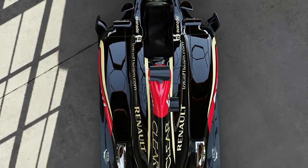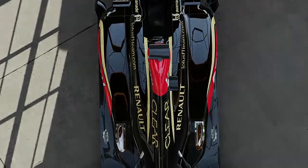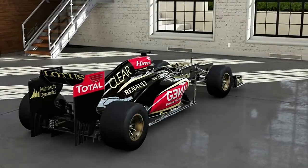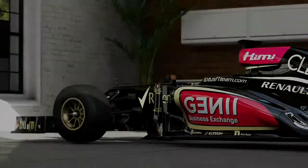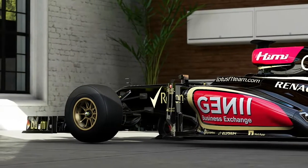The driver can experience forces of up to 5 G's under braking. The exhaust gases reach temperatures of 900 degrees Celsius at full throttle, while brake discs can reach 1100 degrees Celsius during a race.